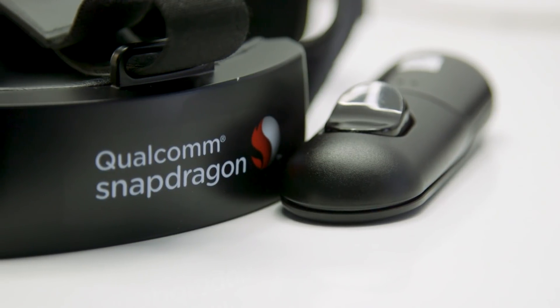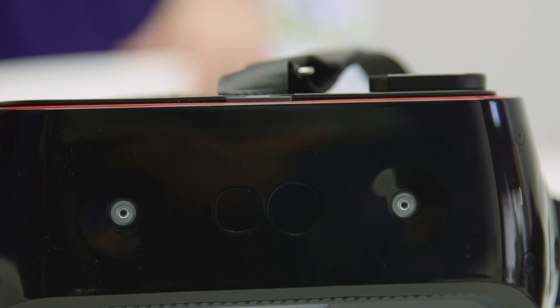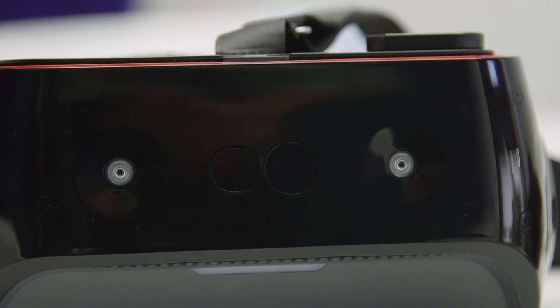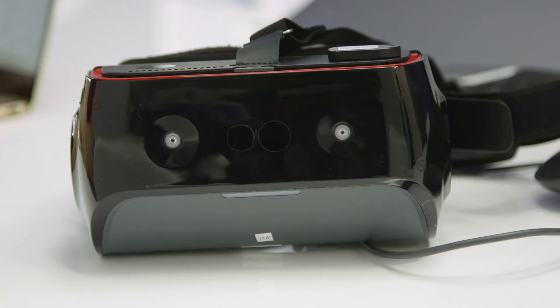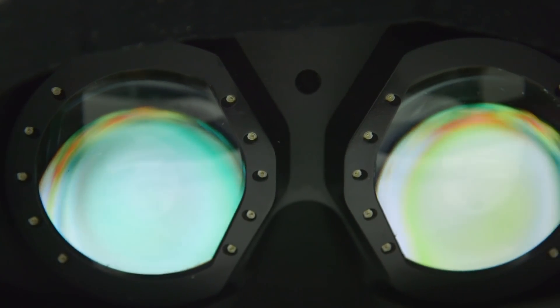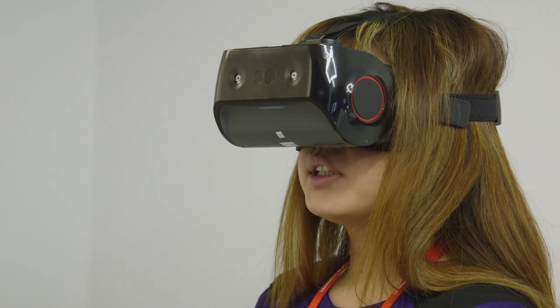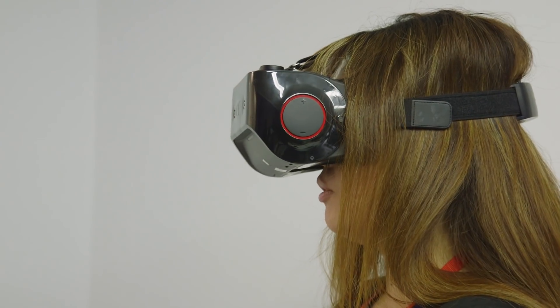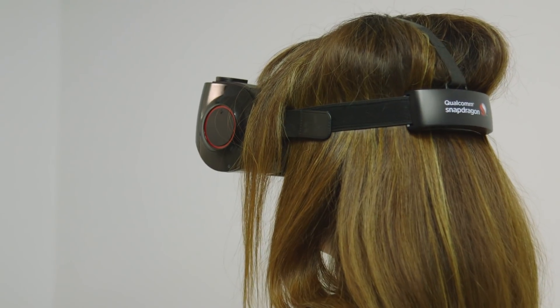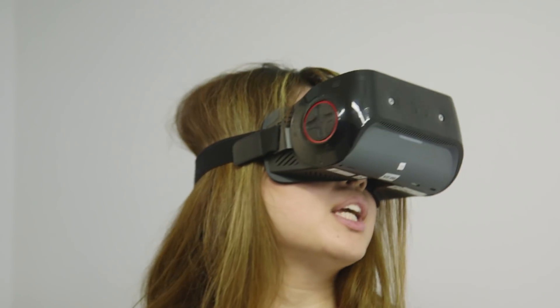The other new thing that the Snapdragon 845 VR platform enables is foveated rendering. The headset has two cameras on the outside to see where you are in the room, and also on the inside there are IR illuminators to follow where your eye is gazing, then use the GPU of the 845 to focus processing power on what you're looking at, so that what you're gazing at will always be clear. This saves energy by de-emphasizing the superfluous stuff on the periphery.